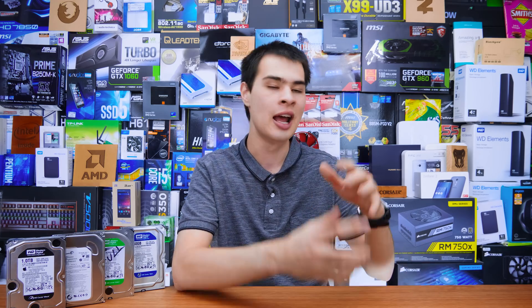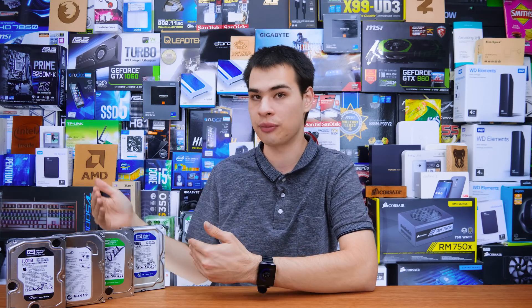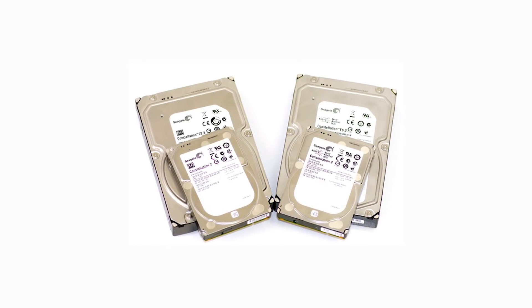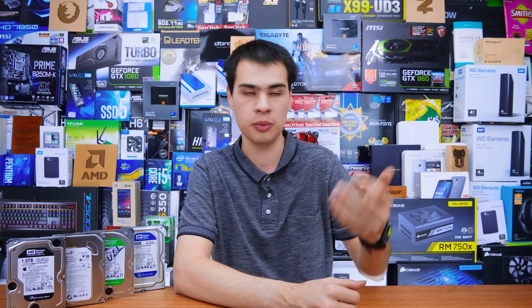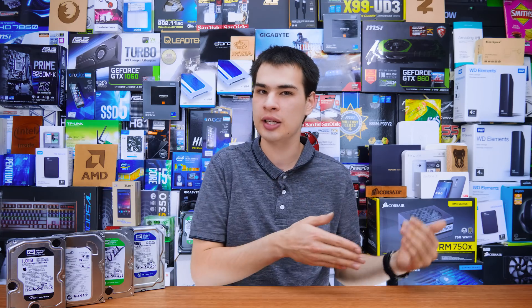Most people kind of instantly click on whether they're going to buy one or the other, but there are two options of different sizes on the market at the time of recording. We have three and a half inch hard drives, as I do have right here today, and also the smaller two and a half inch hard drives. Generally speaking, the big ones are referred to as desktop hard drives as they're usually found in desktops, and the smaller ones are referred to as laptop hard drives. But that doesn't mean you can't use a laptop drive in a desktop, and kind of vice versa.